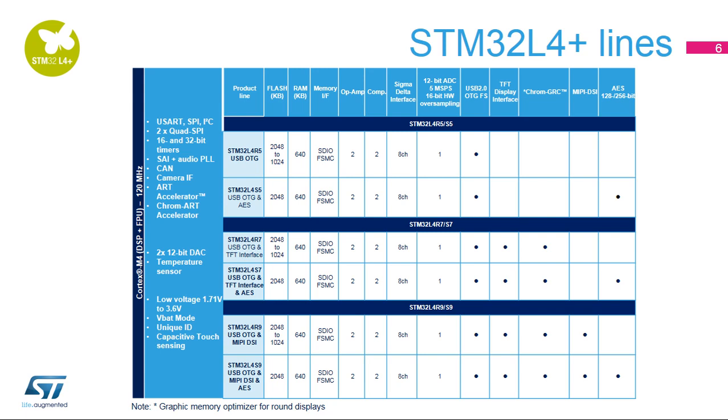The STM32L4 Plus series is available in different lines: STM32L4R5 and S5, STM32L4R7 or S7 with TFT interface, and STM32L4R9 or S9 with MIPI DSi and with TFT interface.